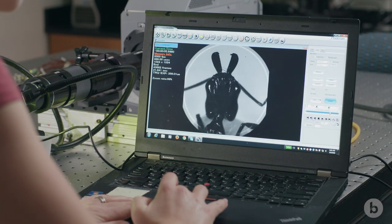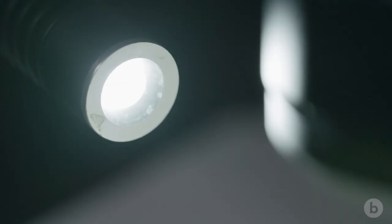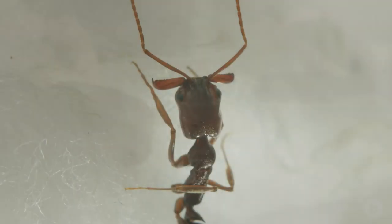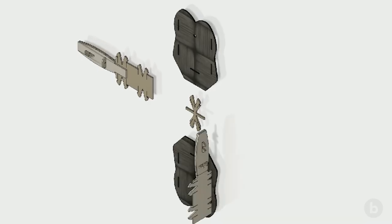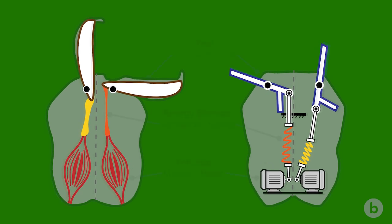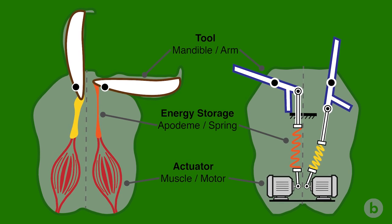When Zeynep came in and was looking at the trap jaw ant morphology, she pointed out things that didn't make sense to her that we hadn't even thought about as biologists. Zeynep worked a really long time to build a physical model that matched what the literature says about how the latch works in ants — and she couldn't do it; it just didn't work right. So she went and used a different latch in her model, and we're realizing that maybe we've actually misunderstood it all this time. In fact, the latch in trap jaw ants probably works a lot more like the one she realized would work in this case.